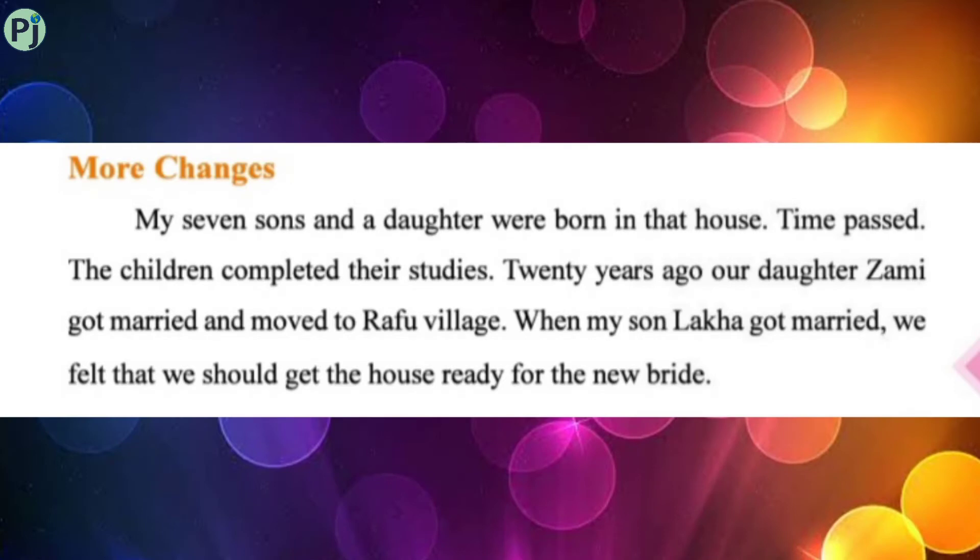Students, half of the lesson we have done in Part 1, now the remaining half I will explain here. In Part 1 we saw that Nila bhai renovated his house when he was getting married. He also got a new room built, and in that same house his seven sons and one daughter were born. After that, time passed and all his children grew up and completed their studies.